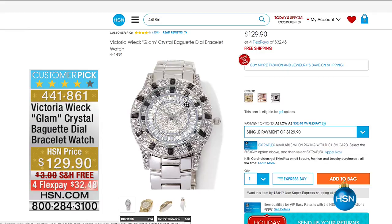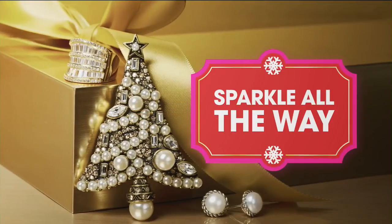We really do have something for everyone, whether it be in the gemstone department under Victoria Wick on HSN.com, or in jewelry or in Absolute. Today is the final opportunity for our beautiful gemstones.